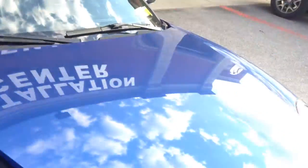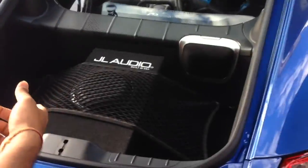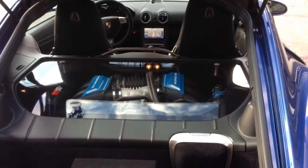Going into the rear of the vehicle, we have a JL Audio woofer, 8 inches, nice and slim. If he wants to take it out, he always can.